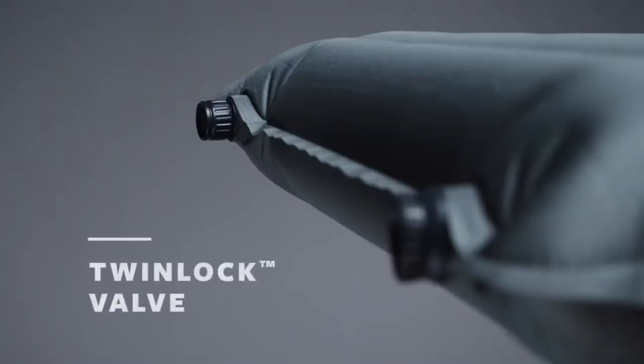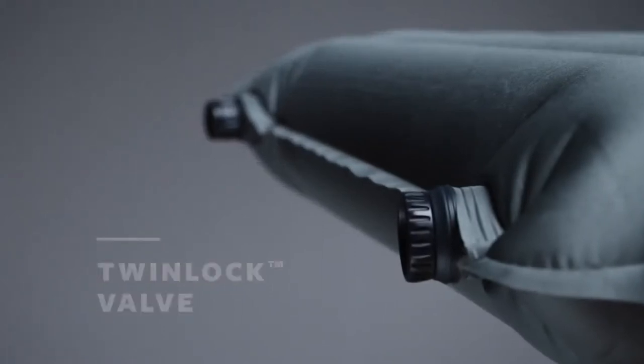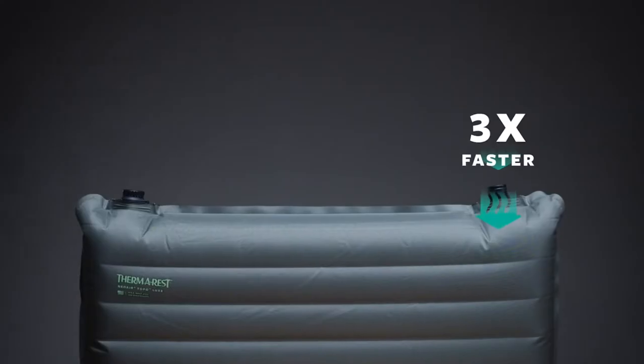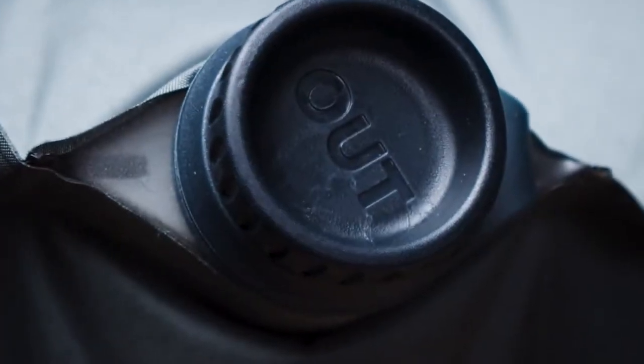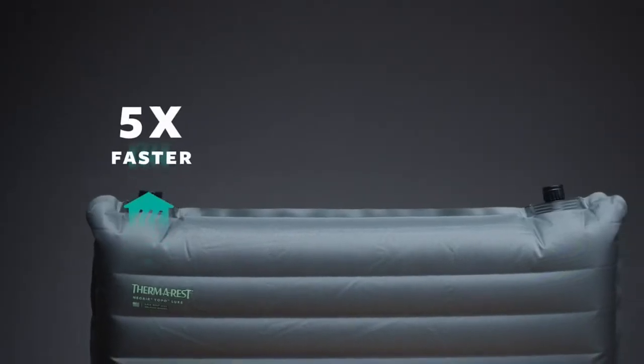The Topo Luxe features our twin-lock valve to make inflation and deflation a breeze. A one-way in valve offers three times faster inflation, while an out valve allows you to deflate and pack up the pad up to five times faster than a traditional valve.